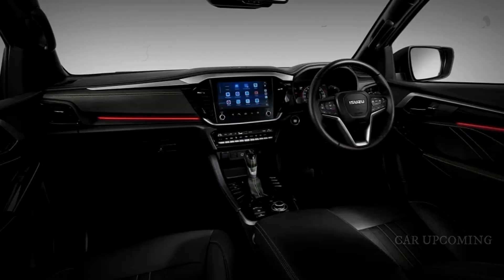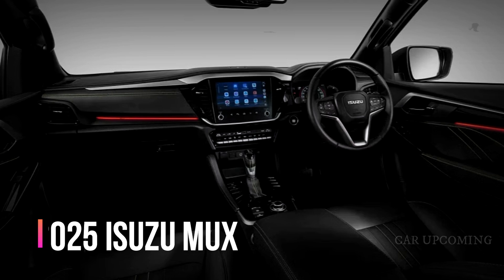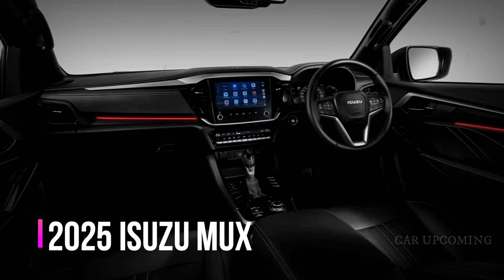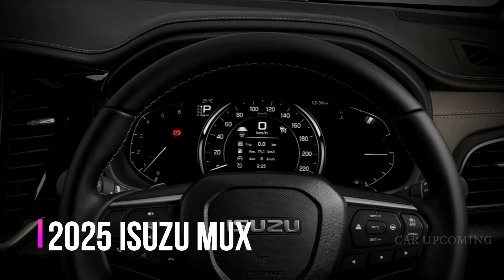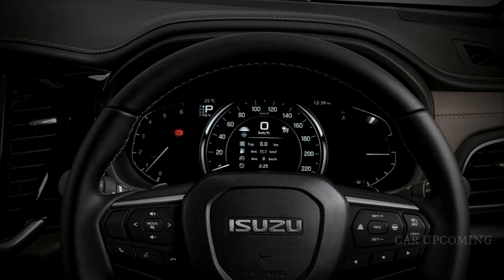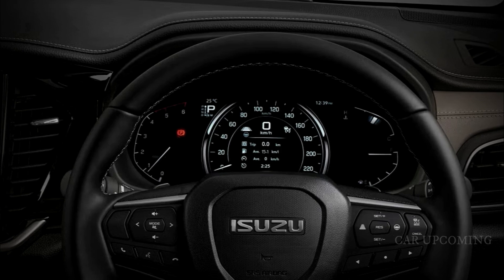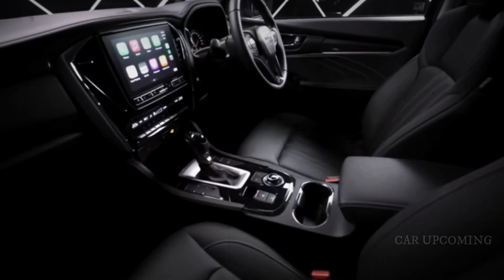Step inside and you're greeted by a spacious and refined cabin. The 2025 MuX's interior is designed with comfort and functionality in mind. Premium materials and a well-crafted dashboard create an inviting atmosphere. The new 10-inch touchscreen infotainment system is not just large but also user-friendly, supporting both Apple CarPlay and Android Auto for seamless connectivity.